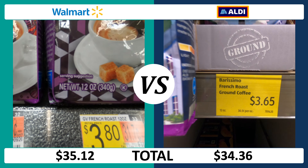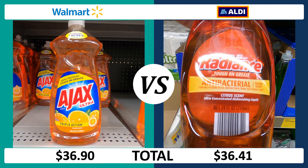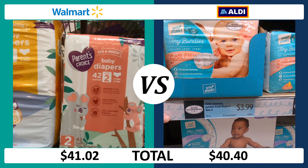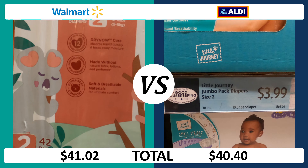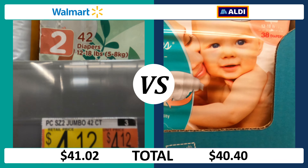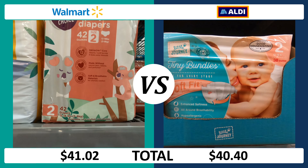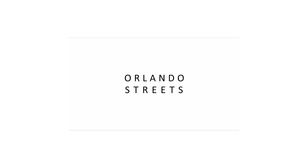A dozen grade A large eggs cost just $1.55 at Aldi versus $1.87 at Walmart. Sixteen ounces of salted butter is slightly cheaper at Aldi at $2.89 versus $2.98 at Walmart. A gallon of 2% milk will run you $3.28 at Aldi versus $4.19 at Walmart.